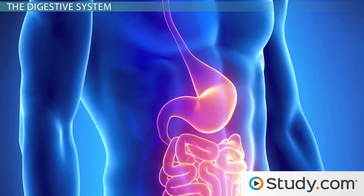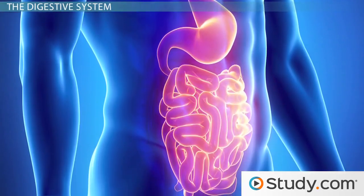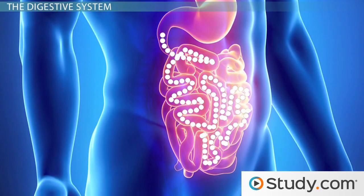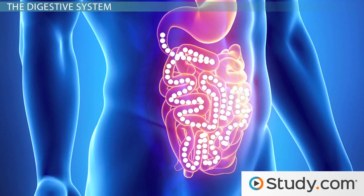Once your food has been broken down into movable nutrients, it moves into your small intestine, where it is absorbed across the small intestine into your bloodstream, by way of your circulatory system.